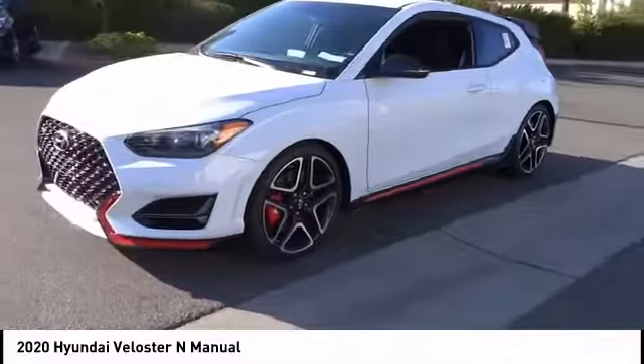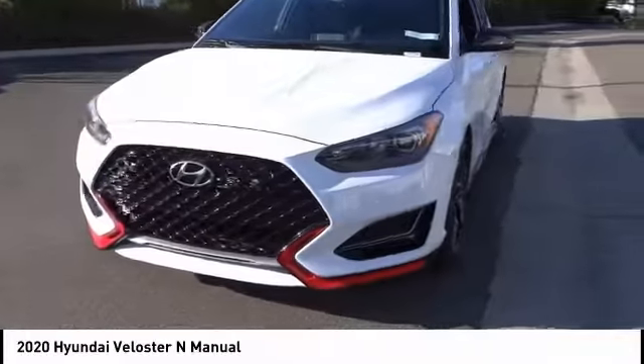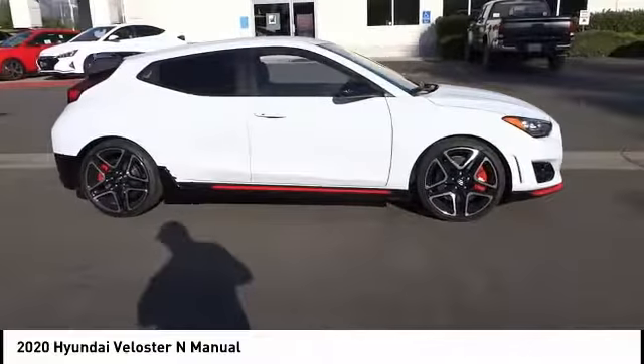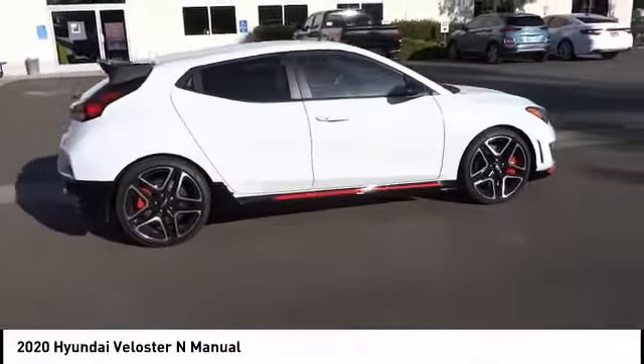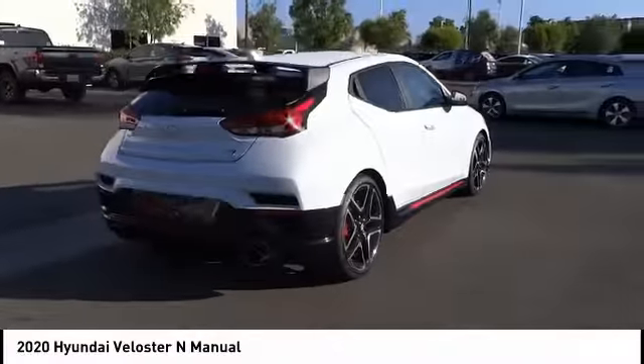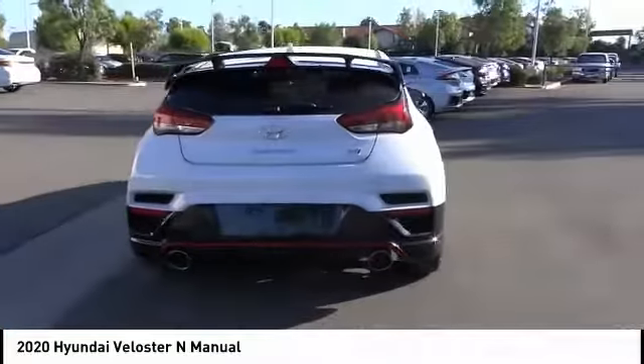Here are some of this vehicle's great options: electronic stability control, brake assist, traction control, remote keyless entry, speed control, four-wheel disc brakes, rear window defroster, rear window wiper, security system, and low tire pressure warning. Come see the car for yourself.